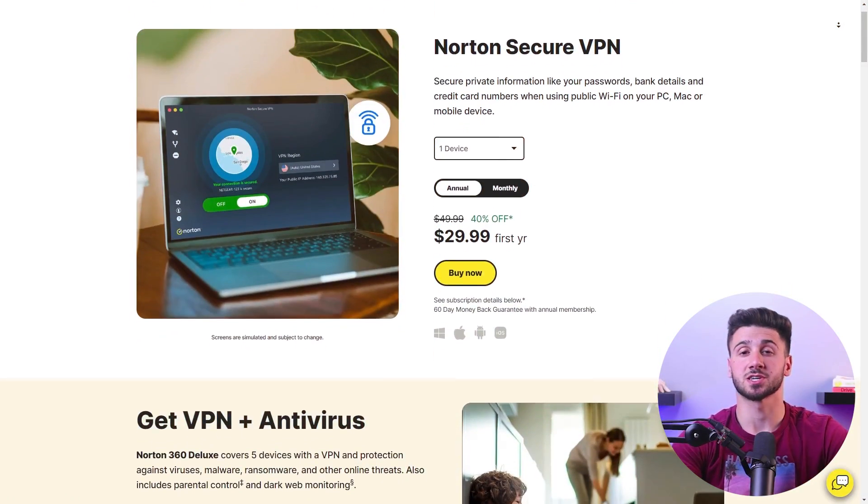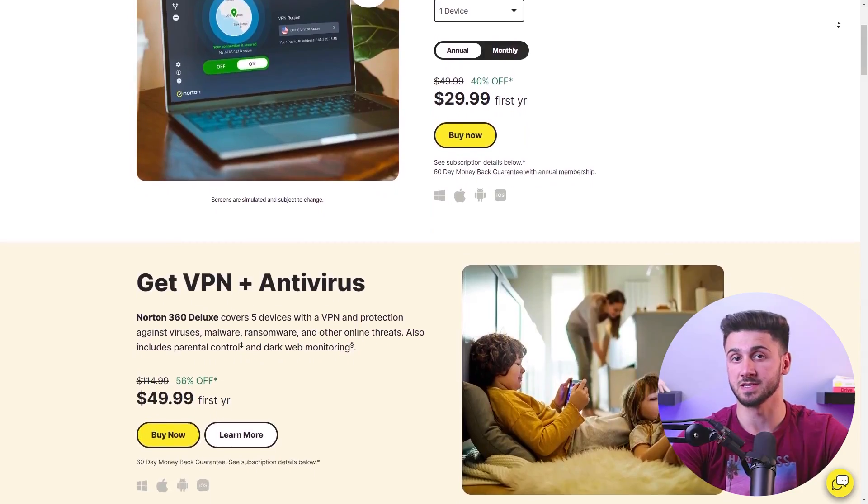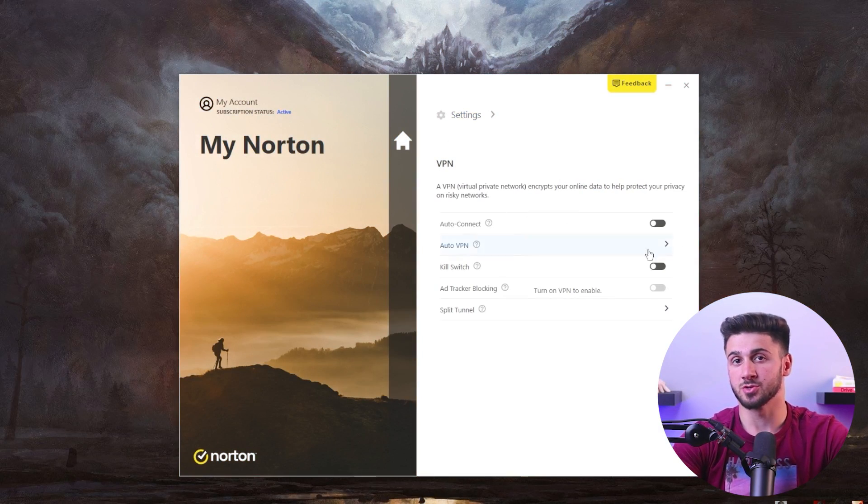Privacy is a paramount concern, and Norton understands that. That's why they offer secure VPN solutions to safeguard your online activities. With Norton's highly regarded VPN, your browsing data remains secure and your connections remain fast. The VPN employs 256-bit AES encryption, a kill switch, and a strict no-logs policy.